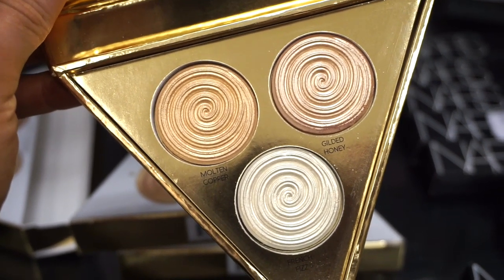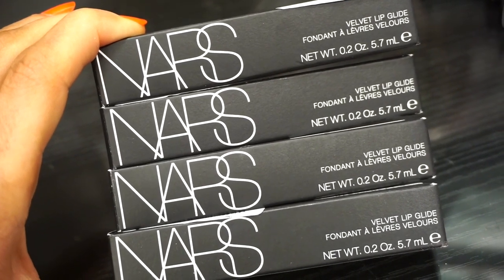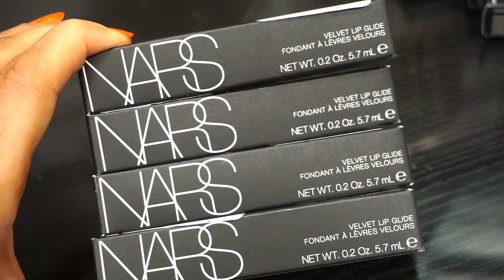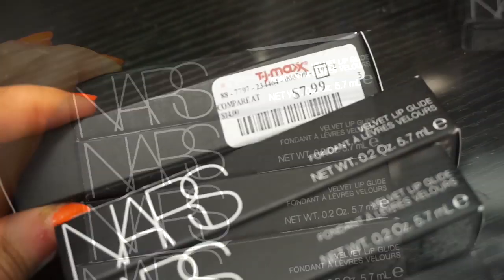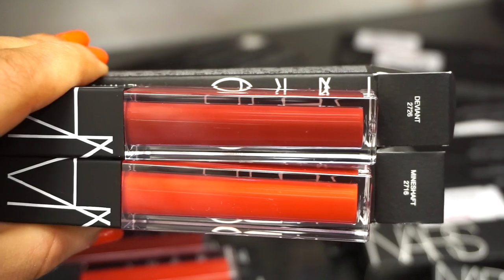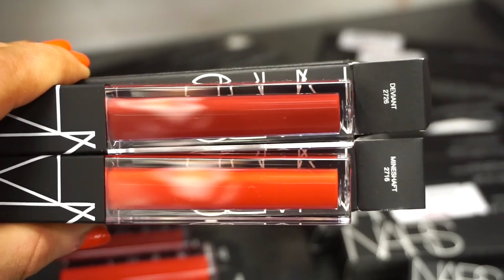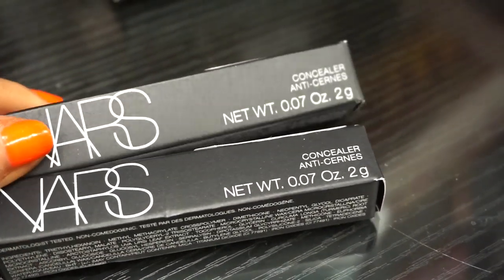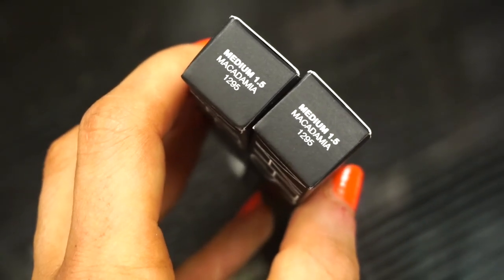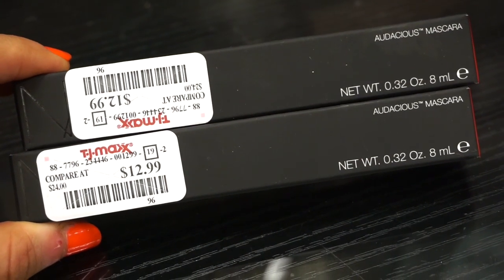The next few products we have here are these NARS Velvet Lip Glides — so excited for these, I just love them, they feel so delicious on the lips. Retailing for $7.99 each. Here you guys can see the two shades — Deviant, which is a burgundy, and then Mineshaft, which is pretty much a true red. Next, two NARS concealers — we saw this last time at Marshalls but they brought it to TJ Maxx, $7.99, both in the same shade Medium 1.5. These are retractable concealers. And then the Audacious Mascaras are also here now at TJ Maxx, $12.99.